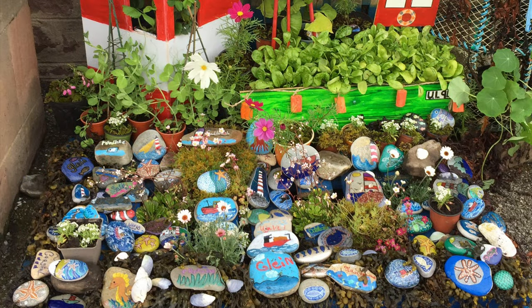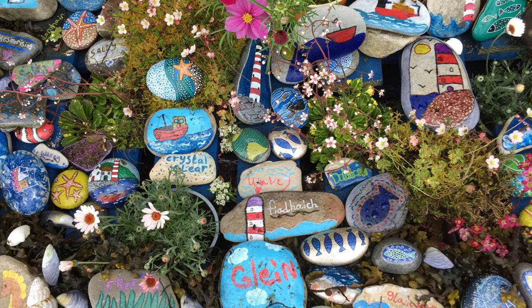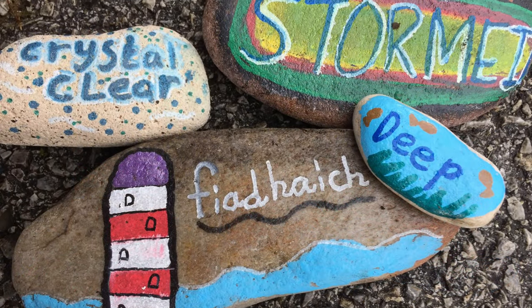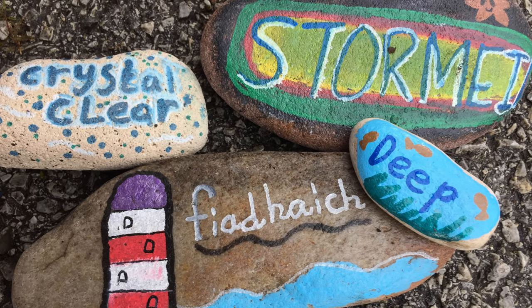These stones have been collected from our local beach. They are great for painting as they are flat and smooth — I have painted two of these. We also use them to write associated words with our sea, in both English and Gaelic, as we have a partly Gaelic school.